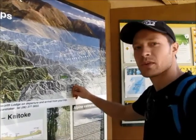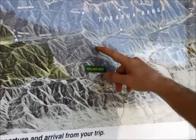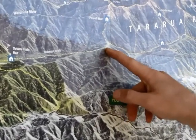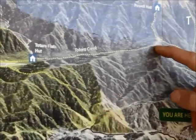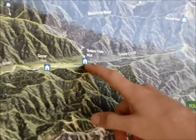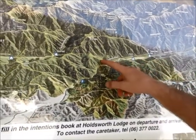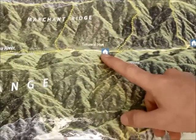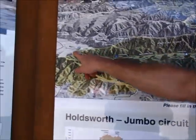We're in Holdsworth car park trailhead right here. We've got a bit of an incline working our way up towards Powell Hut, where we take the track going west. I've got a compass. The first night is at Tocha Flats, and the second night is following the river, a little bit of a climb past Cone Hut. The second night is Tutuai Hut, and then we walk all the way out to Kaitokie.